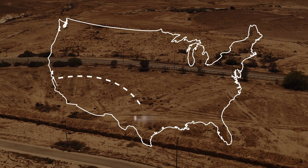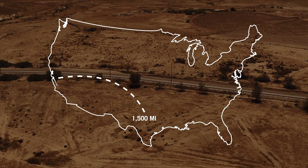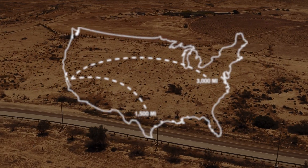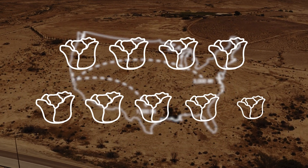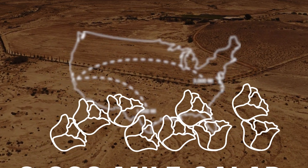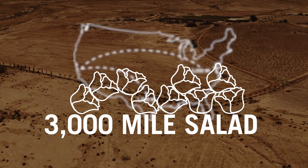Salinas Valley is about 1,500 miles from the state of Texas. On the East Coast, it's more like 3,000 miles. So nine times out of ten, if you're in Boston or New York, chances are you're going to be eating a 3,000-mile salad. That is environmentally and financially unsustainable. We've got to fix that problem, and that's where Eden Green comes in.